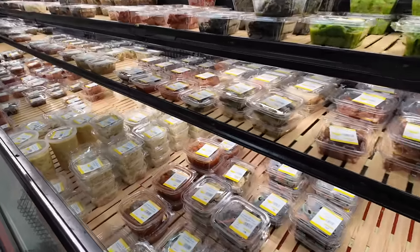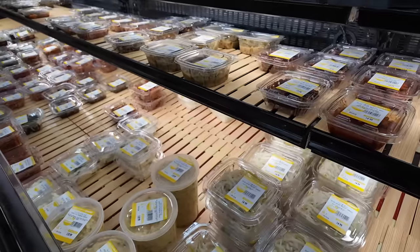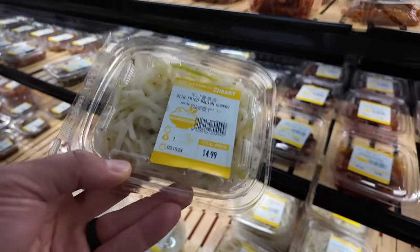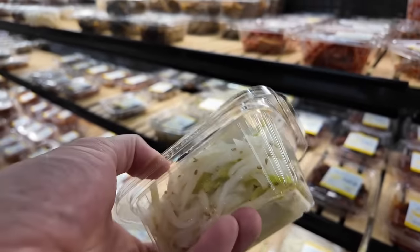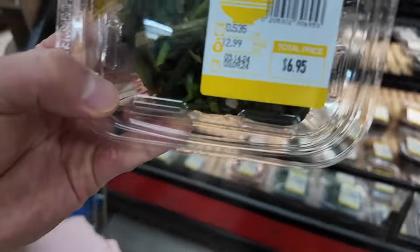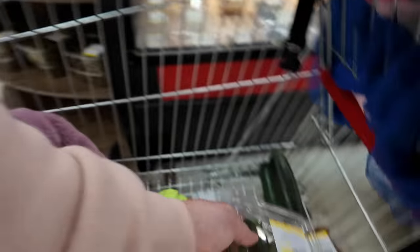Back to more side dishes. Looks like more of the same thing. I'm gonna get something that's not as saucy or spicy — stir fried radish shreds, that sounds good. This one I'm gonna grab is seasoned spinach. We're good on the side dishes.